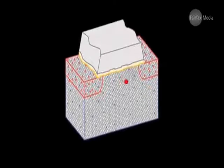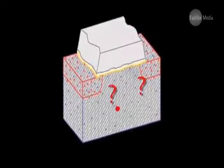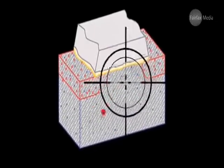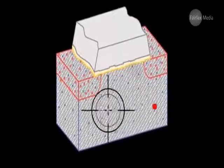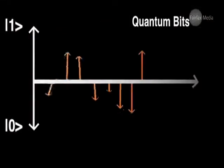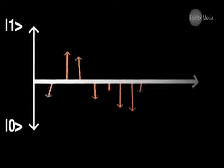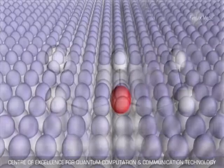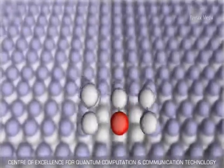Single atom devices aren't new, but the ones developed so far have a margin of error of around 10 nanometres — a tiny spatial shift but enough to affect their overall functionality. This individual positioning is really important if you want to use it as a future quantum bit, or qubit, because precise control at this level requires positioning individual atoms with atomic precision with respect to control gates and electrodes.